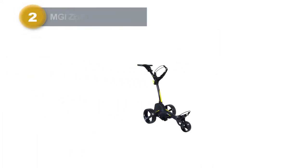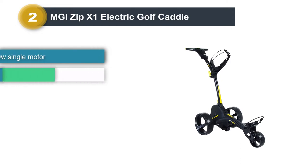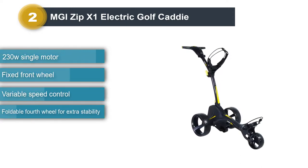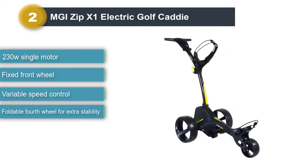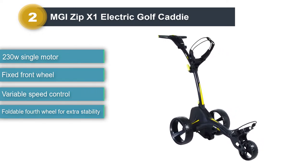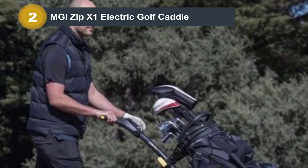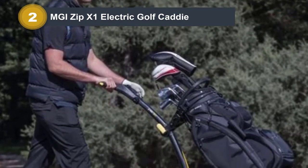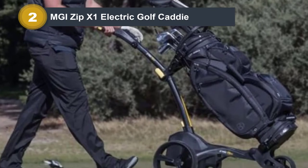Number 2: MGI Zip X1 Electric Golf Caddy. These carts perform everything you need from a motorized cart but lack some premium features you may find on more expensive models. Yet you may not need those features. It is nice to have a robotic cart that automatically follows you, but is it really necessary? Despite having to still physically push this cart, the 230W motor makes it feel like you're doing no work.